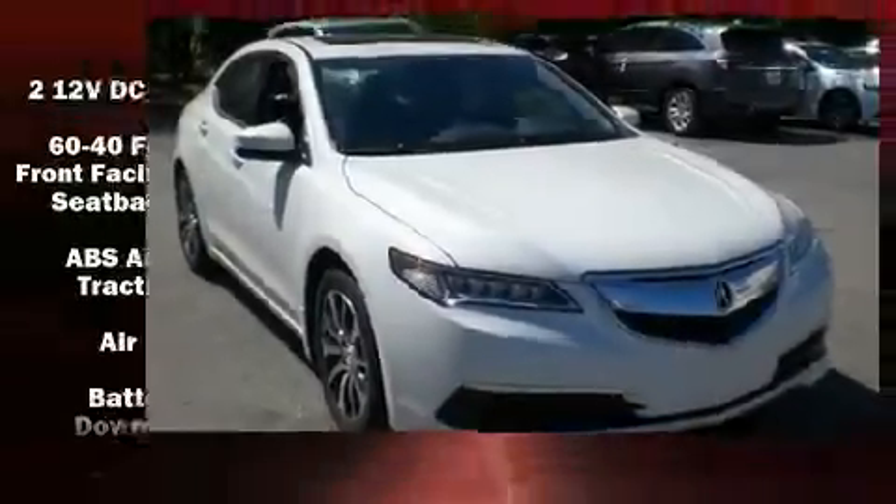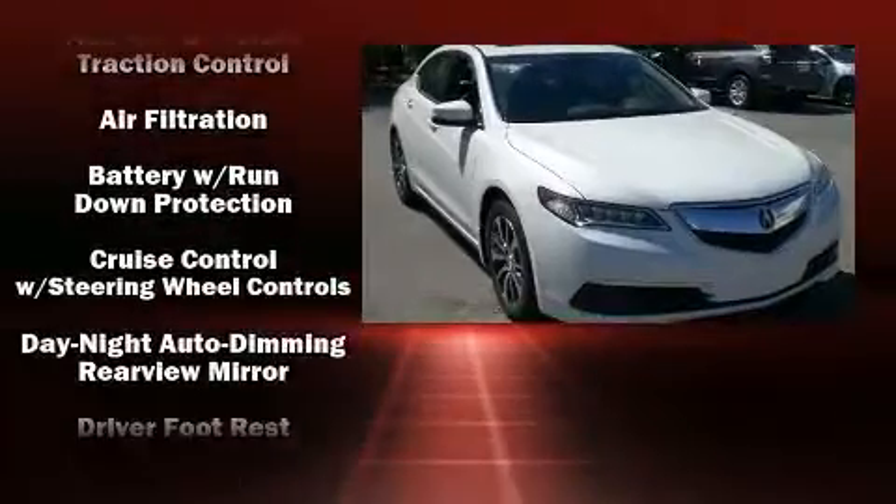The 2017 Acura TLX. This four-door sedan offers the latest in technological innovation and style.